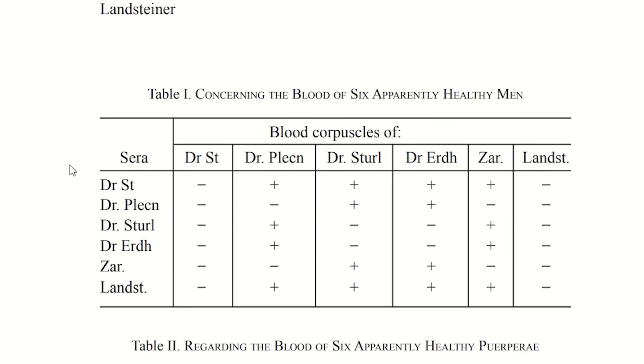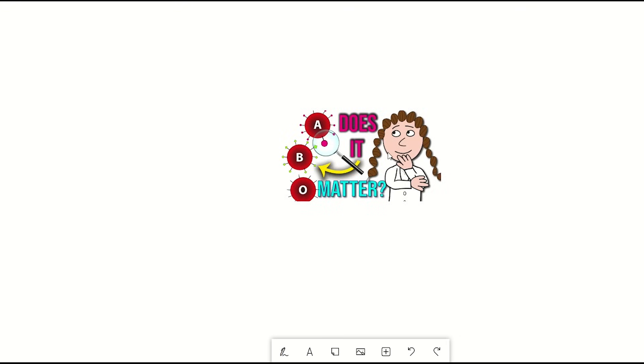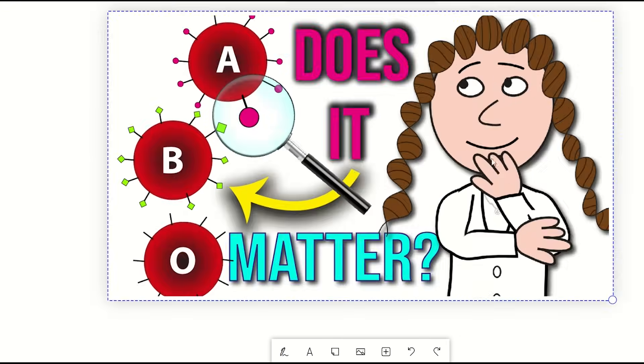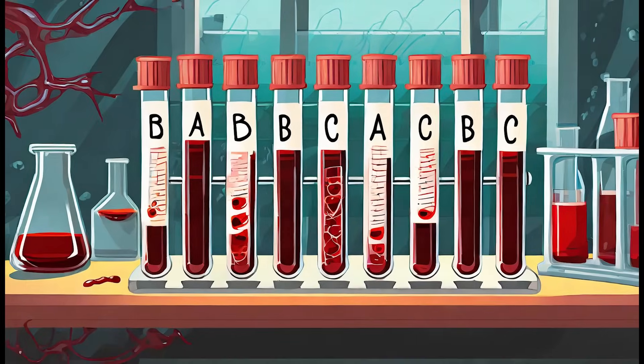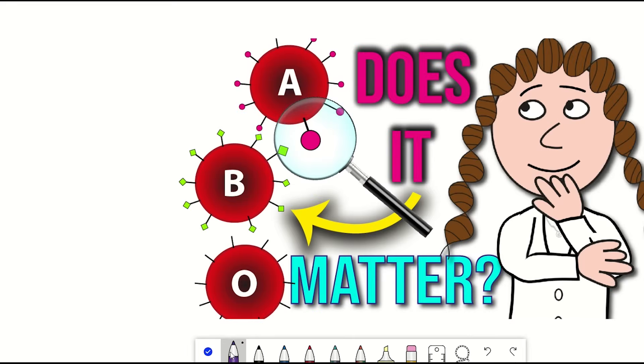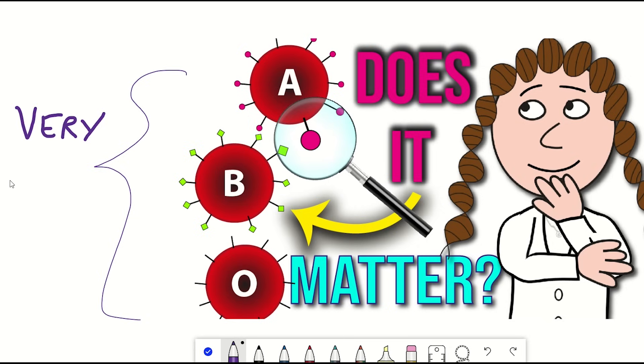Landsteiner himself fell into category C, which was later renamed as O. We now know why these patterns were observed: different groups have different types of red blood cells and different antibodies that react towards different foreign red blood cells. This information has been imperative for developing safe blood transfusions and led Landsteiner to be awarded the Nobel Prize in Physiology or Medicine in 1930. The discovery of the ABO blood group system is now considered one of the most important discoveries in the history of medicine.